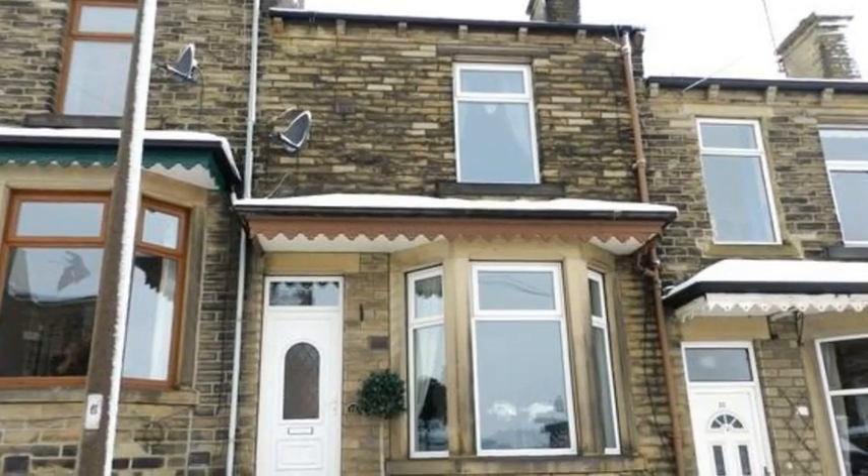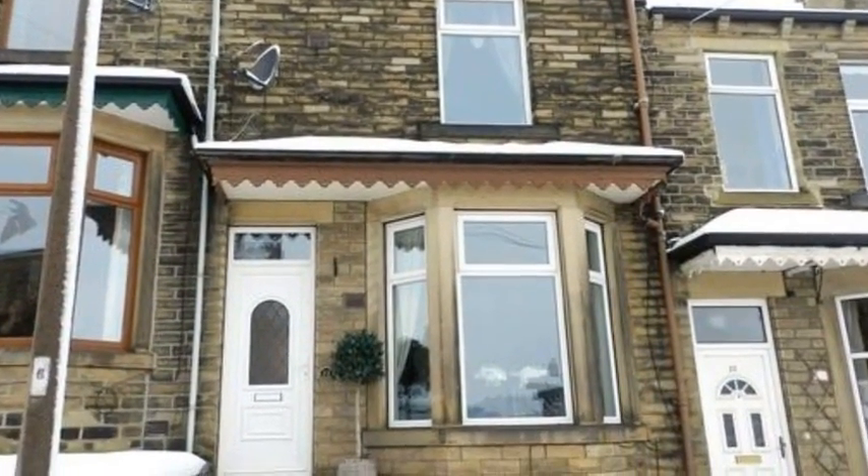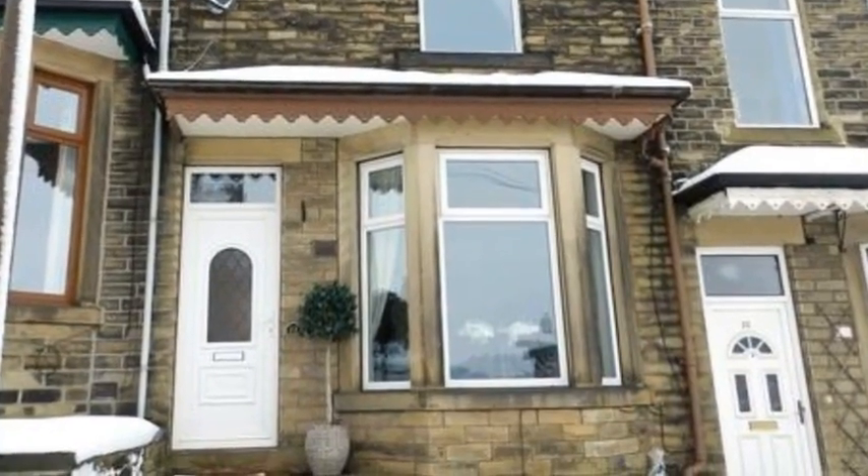This attractive three-bedroom period property is situated in Clekheaton and has been modernised throughout with good access to local amenities and the town centre.